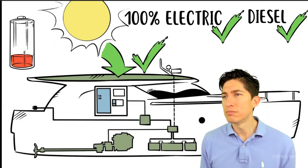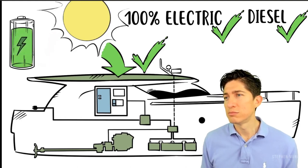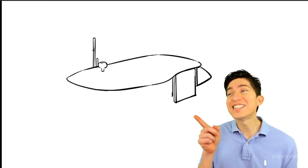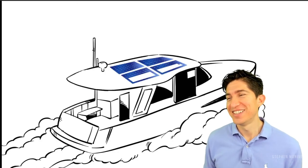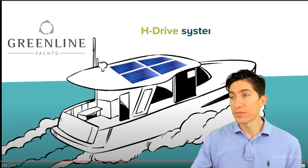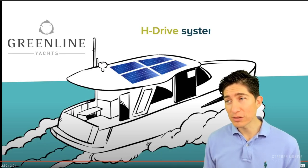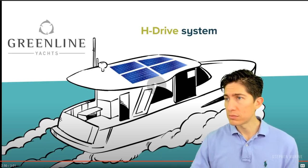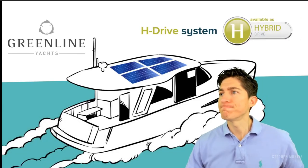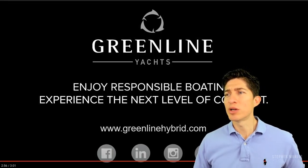Battery running low? No problem. Simply turn off the engine and let the solar panels get to work. Switch back to diesel, or plug into shore power. Either way, you always have enough energy to run your onboard home appliances. With the Green Line H-Drive, you can run all appliances with the panels. That's awesome — better for you, better for your family, and better for the planet.